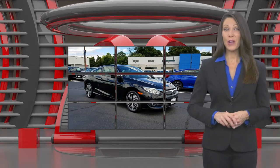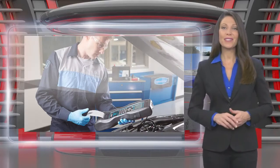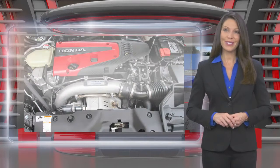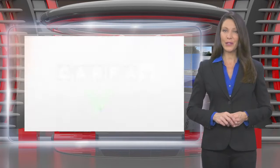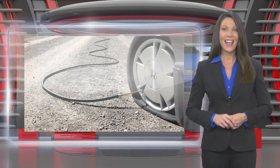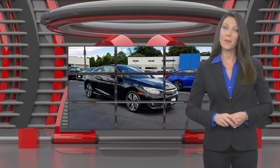This Honda Certified Pre-Owned Vehicle has undergone a thorough inspection to ensure it meets Honda Certified Pre-Owned Vehicle standards. It's backed by one of the most extensive pre-owned vehicle warranties in the business — Honda Certified Pre-Owned Vehicles: everything you expect from a Honda.